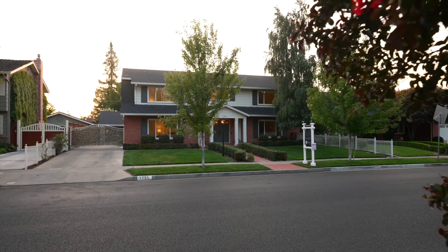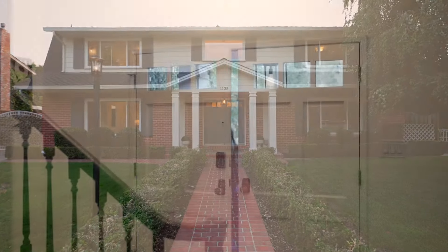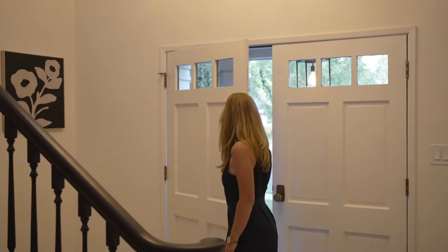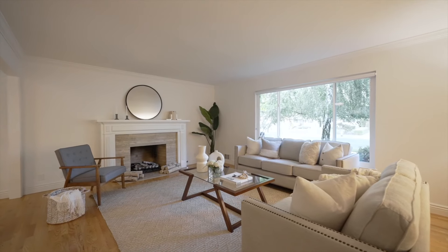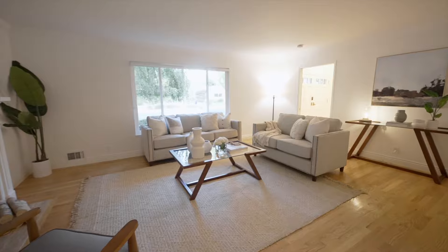This five-bedroom, three-bath stately home in Heyman Park offers true modern comfort with traditional architecture. This is a legacy home that was lived in for over 50 years by its first owner, a legendary San Jose educator and councilman, and renovated twice for modern indoor-outdoor living.